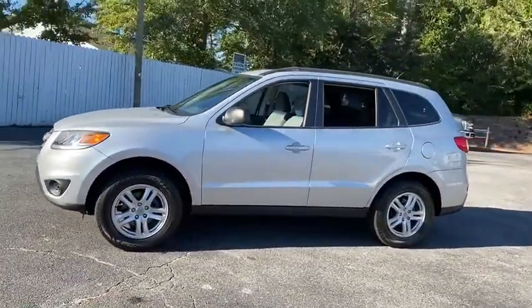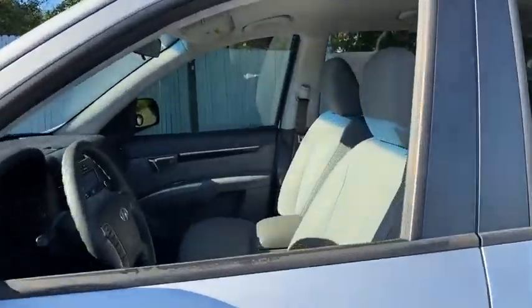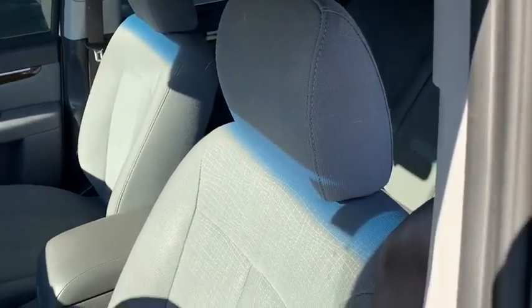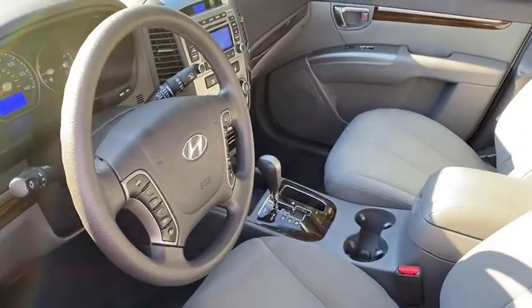This vehicle has less than 75,000 miles. Here are some of this vehicle's great options: steering wheel audio controls, traction control, dual airbags, power steering, and four wheel disc brakes.